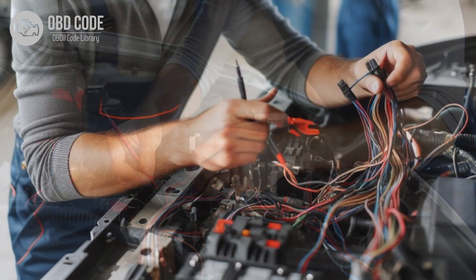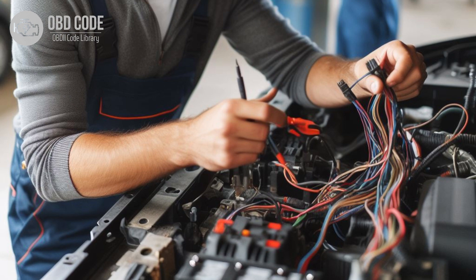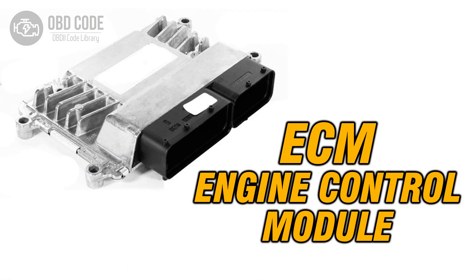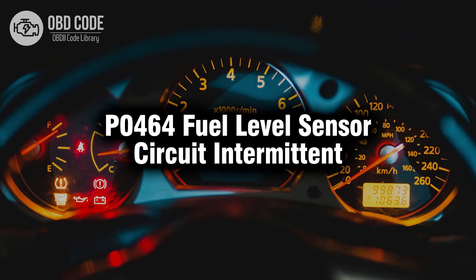3. Ensure secure electrical connections between the sensor and the engine control module. 4. Monitor the engine control module for intermittent issues. Reprogram or replace if necessary. Thank you for watching this video, don't forget to leave a like and a comment, see you next time.